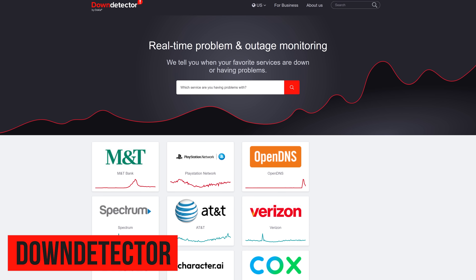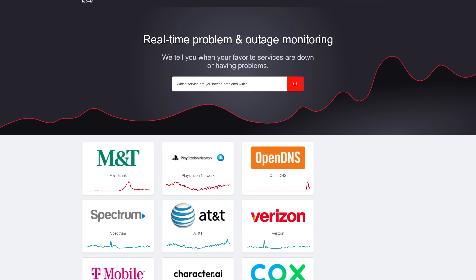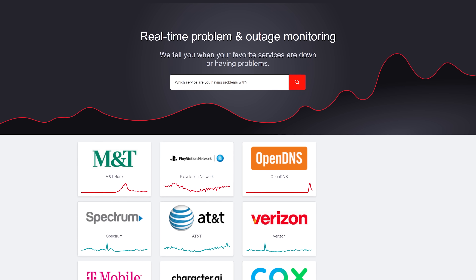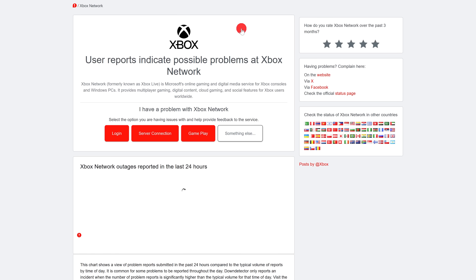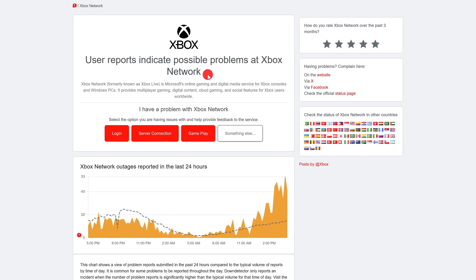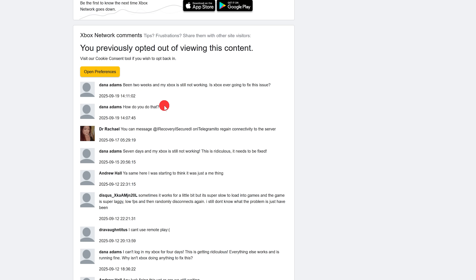DownDetector is a website I keep bookmarked for those times I need to check on an online service to find out if they're having an outage or if it might be something on my end — for example, with a cell provider, cable company, streaming service, etc. In the search box, just enter the name of the service and select it. You'll see the status at the top — apparently user reports indicate possible problems at Xbox Network. There's a graph with reported issues over the last 24 hours, a live outage map, and if you scroll down further you can view comments from other users.